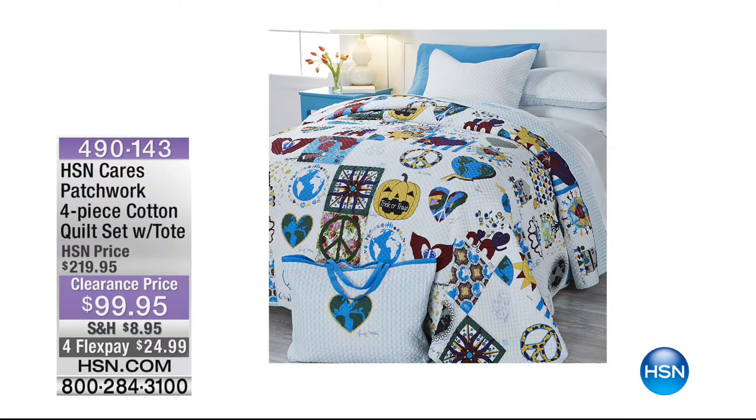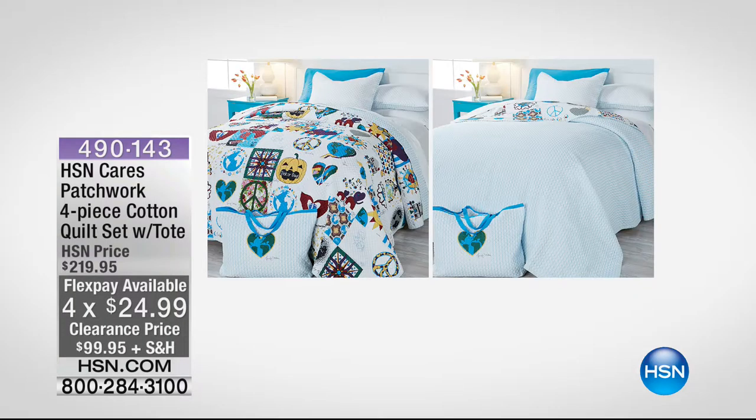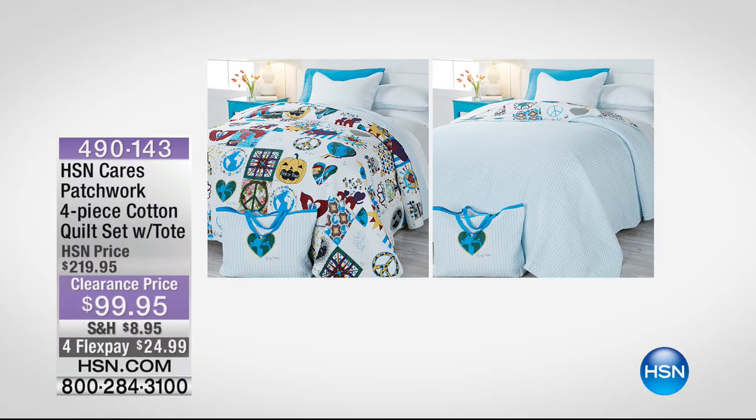Richard Michon, an internationally acclaimed designer, did this exclusive collection for HSN. Speaking of exclusives, we're about to go into our second hour. Coming up is our HSN Cares patchwork four-piece cotton quilt set with the tote. You're getting a one-of-a-kind limited edition quilt designed by 24 of our most beloved designers right here at HSN.